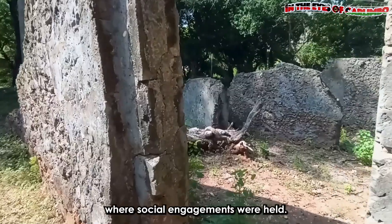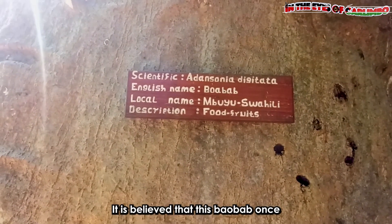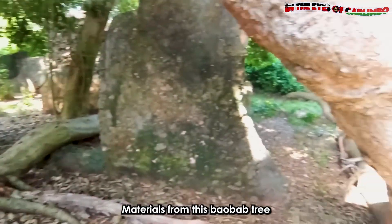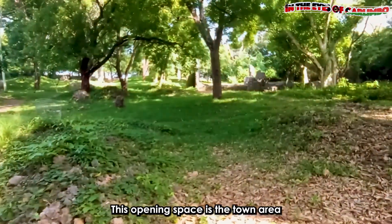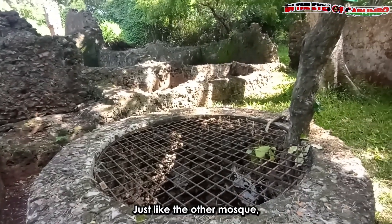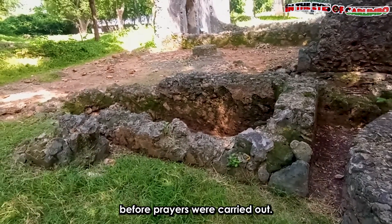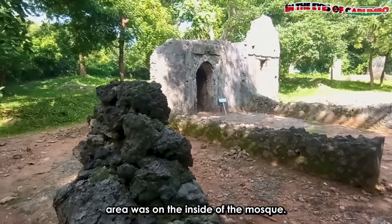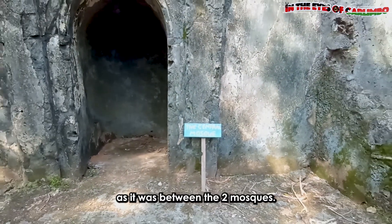Near the court lay a social hall where social engagements were held. Imagine going around a baobab tree seven times and having your wishes granted — it is believed that this baobab once had magical powers, which it has since lost. Materials from this baobab tree were used to create baskets, prepare baobab fruits, and make rope. This open space is the town area where people would meet and relax before taking prayers in the central mosque. A basin was dug close to the mosque for the purposes of ablution before prayers. Men and women had separate areas to wash — men on the outside, while the women's area was inside the mosque. This was the second largest mosque, popularly known as the central mosque, as it was between the two other mosques.